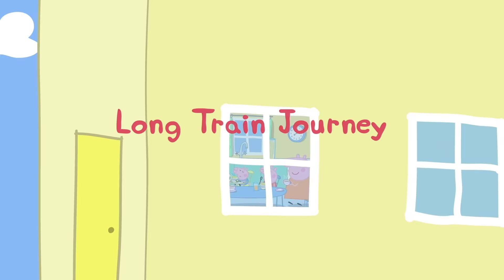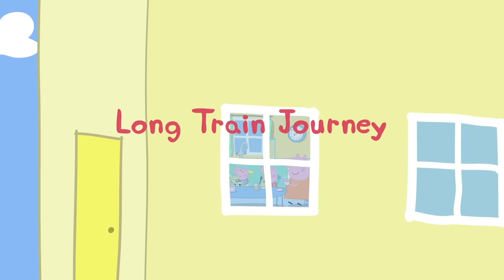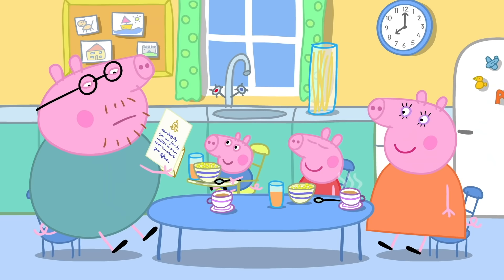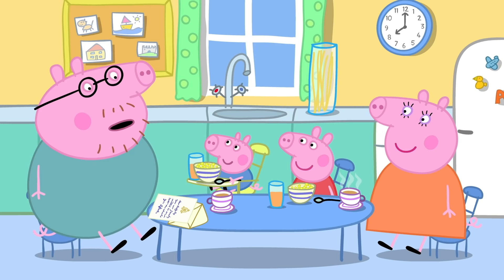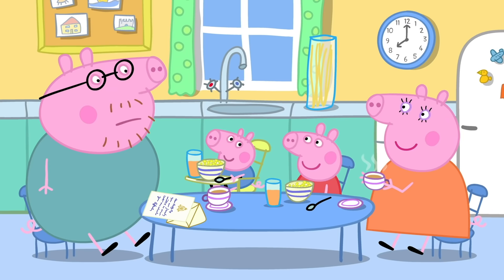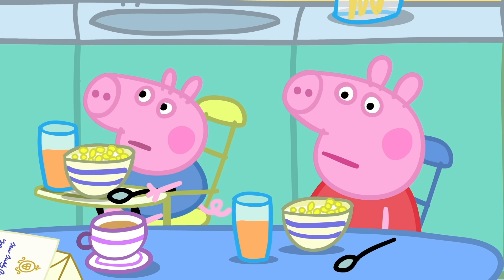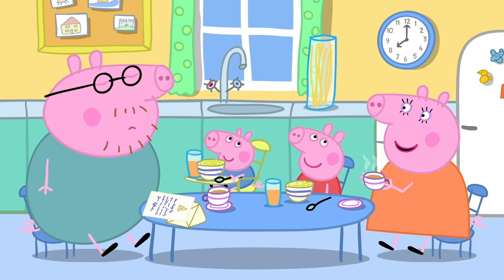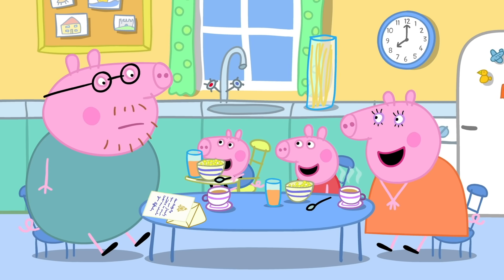Long train journey! Peppa and her family are having breakfast. I need to go on a long journey for work! Can we come too? It's work, Peppa, and it's a long, long way by train! Cho-cho! I'm testing concrete — I need to know the relative density to mass to calculate for voids in the aggregate! I need to know that too! What does Mummy Pig think? I think it sounds lovely! But it's hundreds of miles away, in another country! Please, Daddy Pig! All right, we can all go! Hooray! This is the train station. Miss Rabbit is the train driver! All aboard!